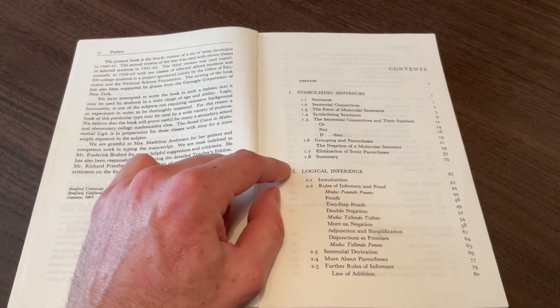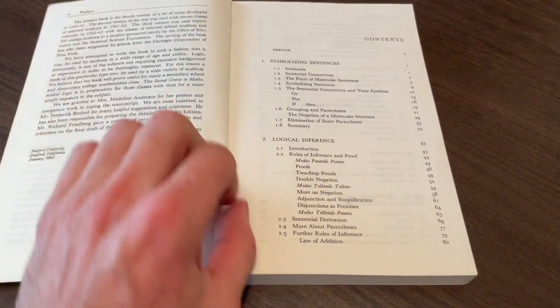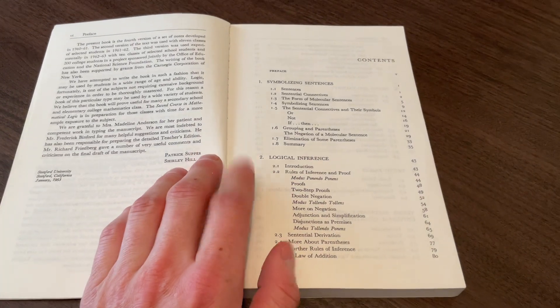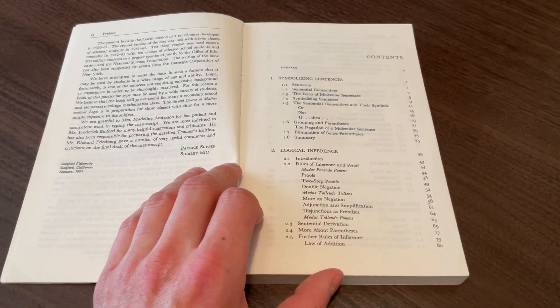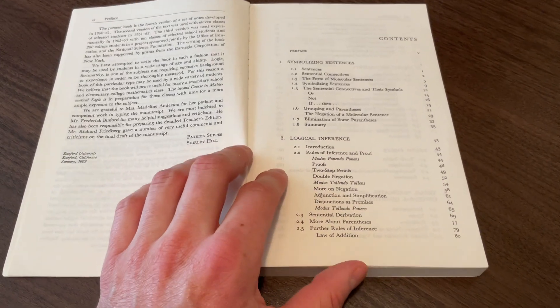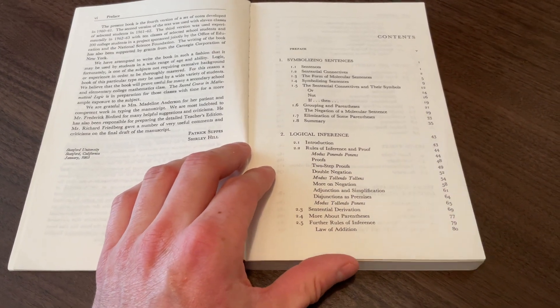So there is an overlap into the liberal arts world, not only the mathematical world, I would say. Then we get into logical inference, so there's a lot of meat here in terms of doing natural deduction and so forth. You have the rules of inference, like modus ponens and modus tollens and so forth.